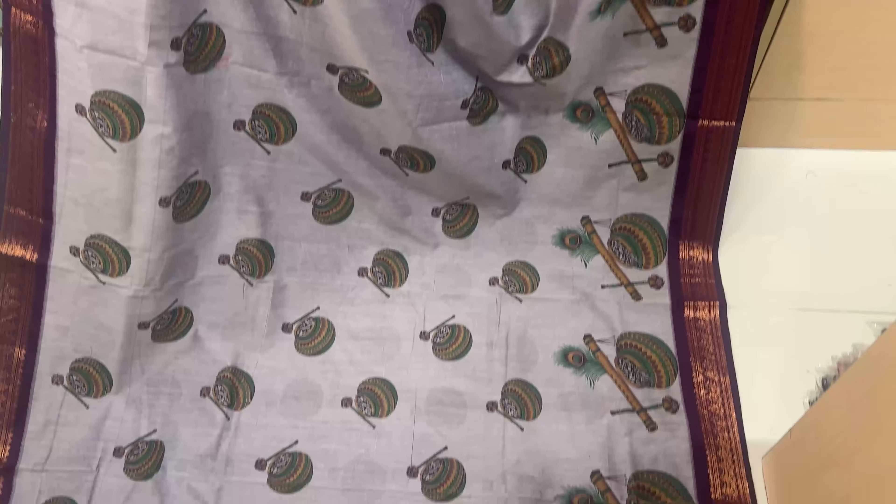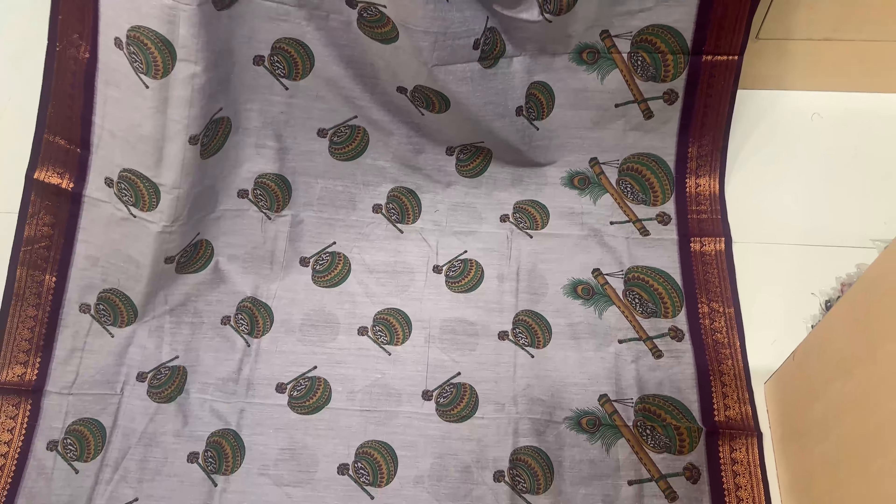You can see grey with an instrumental design. Blouse is a black purple blouse. Sari price is Rs. 1470.